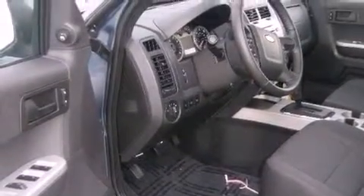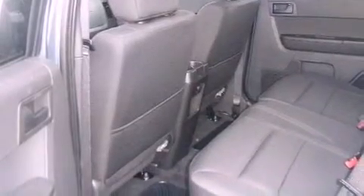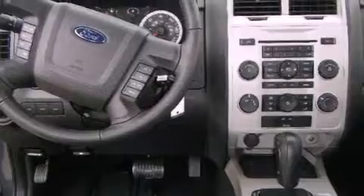All of the following features are included: cruise control, keyless entry, tinted glass, fog lamps, a traction control system, a passenger-side airbag, and satellite radio.